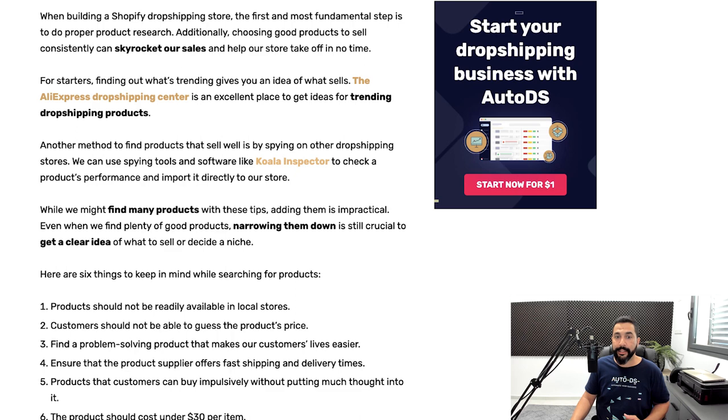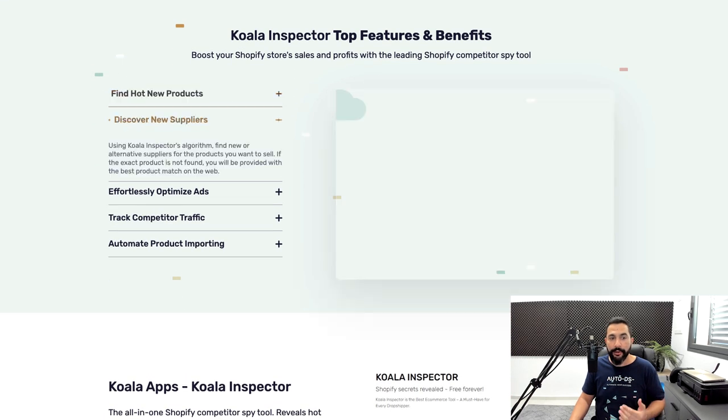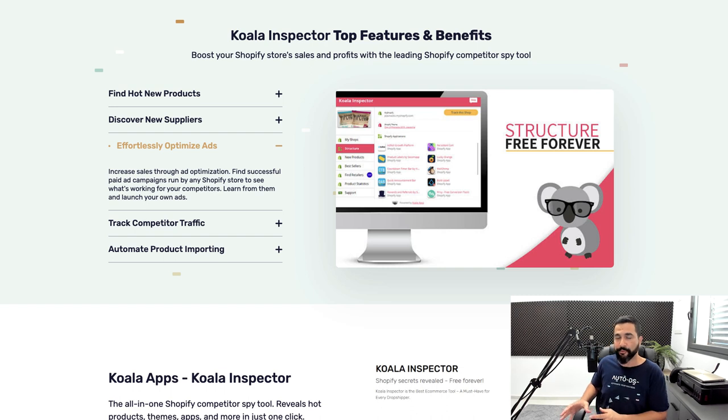Another product research method is the Koala Inspector — a free Chrome extension that lets you analyze what other Shopify stores are doing. You can find competing stores, see what products they're selling, what apps they're using, and what strategies they're implementing. Take their best practices and look for similar products using your own suppliers. Don't just copy and paste — look for products similar to what's selling well for others, add unique features, and stand out from the competition.